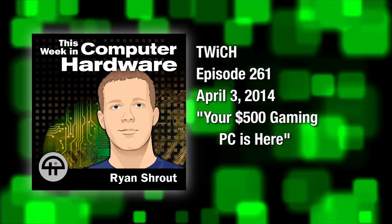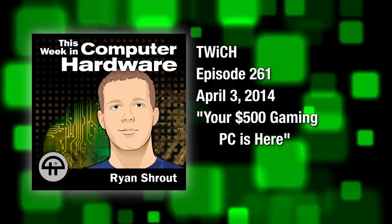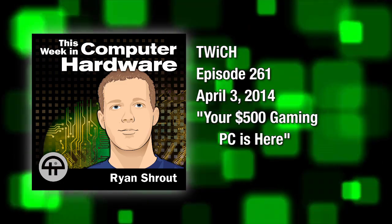This is This Week in Computer Hardware, episode 261, recorded on April 3rd, 2014. Your $500 gaming PC is here.